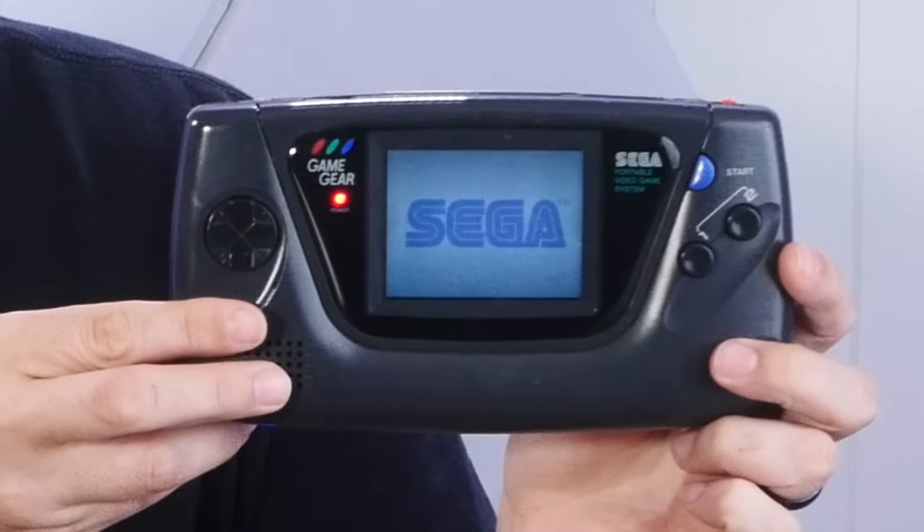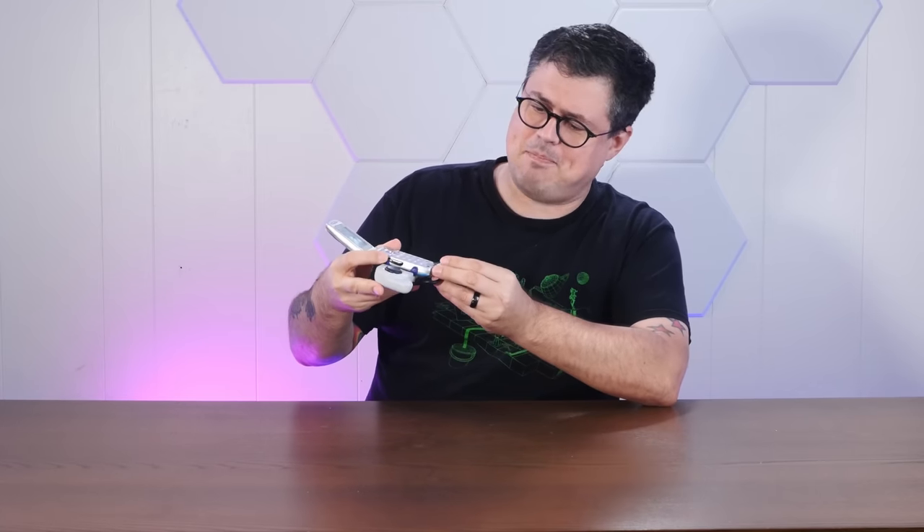At first I thought Steam Deck, but no, it's too powerful. Then I thought Game Gear, but I don't want to deal with all these AA batteries. Then I found this! It's a 2004 Sony Ericsson flip phone with dedicated gamepad attachment. Perfection.